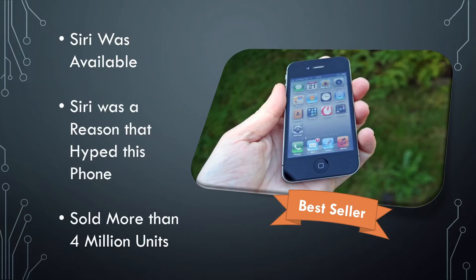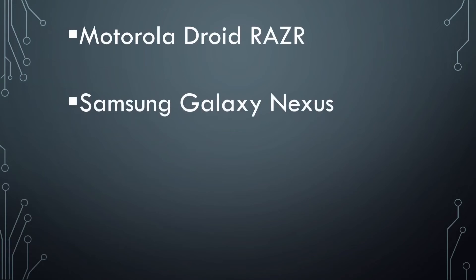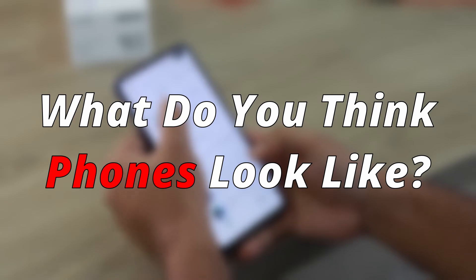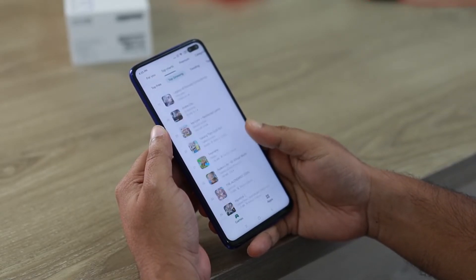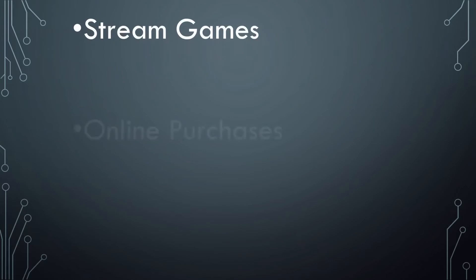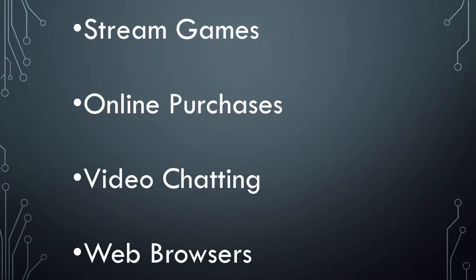That wasn't the only phone that year — we also had the Motorola Droid RAZR, Samsung Galaxy Nexus, Nokia N9, and Samsung Galaxy S2. And now, phones allow you to do anything on them: stream games with high quality, purchase stuff online, video chatting, web browsing, and more.